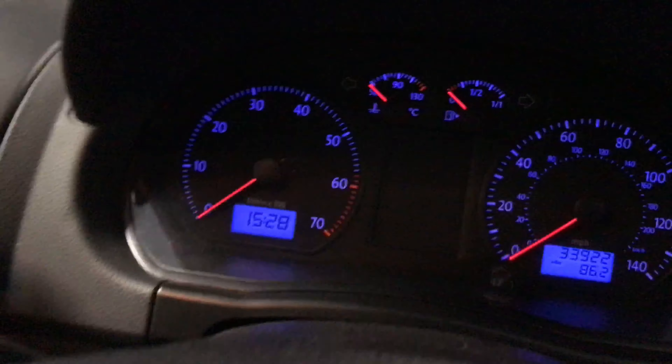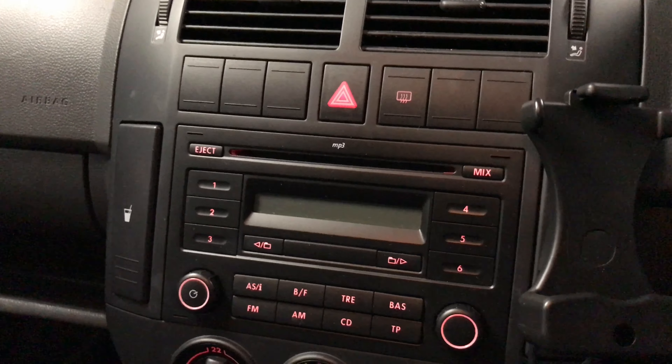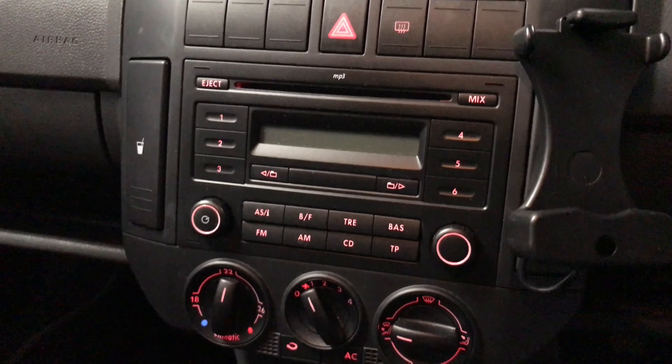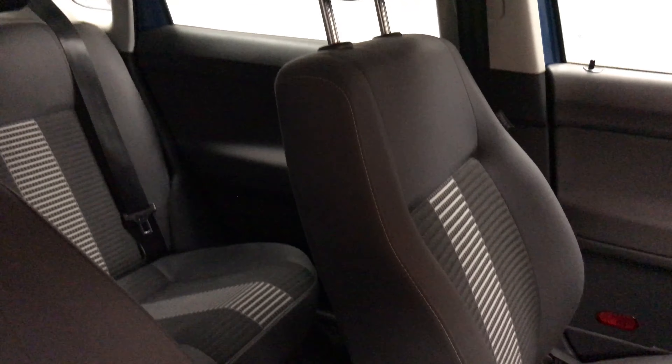Coming to the front, we've got the heated door mirrors and electric front windows. As we come into the car we can see the miles there — 33,922.